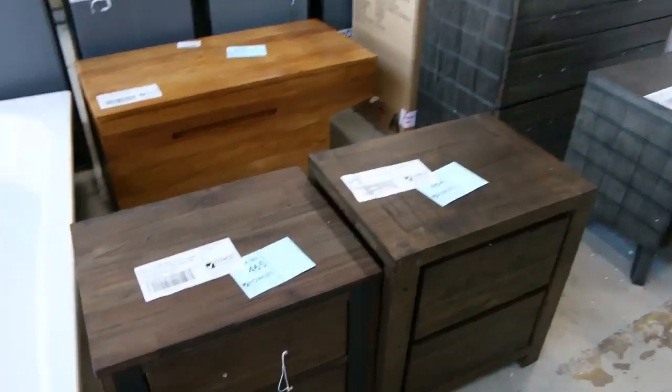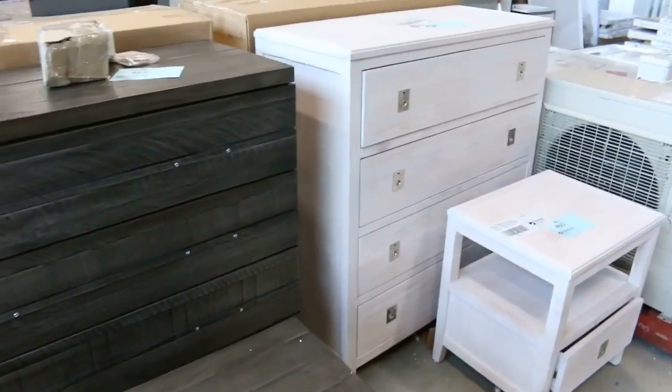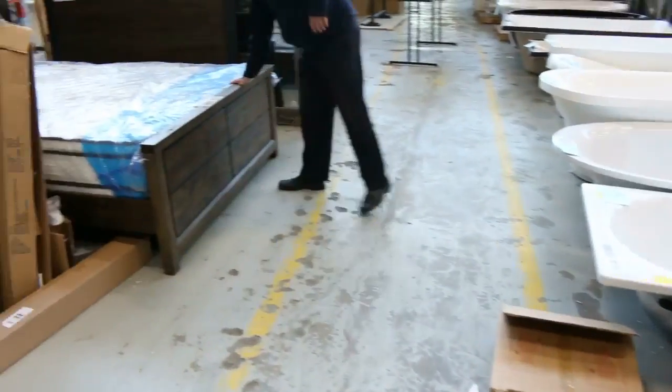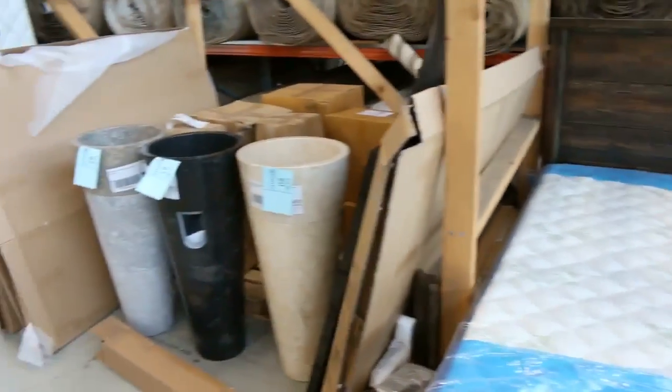The bedroom furniture has been really popular and we're coming to the end of it, so this is just about the last of the bedroom furniture. There's some tallboys, bedside tables, and just around the other side there's a couple of queen size beds left — I think there might be some king size as well. Beautiful looking beds.